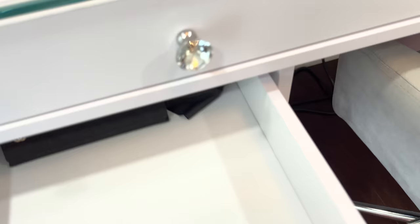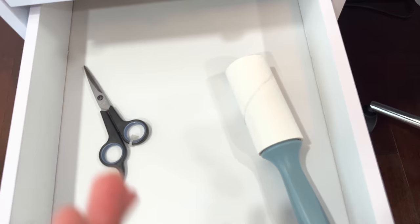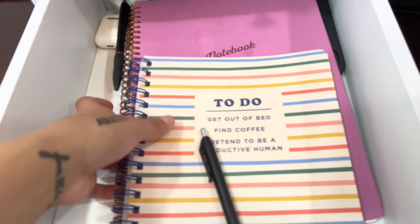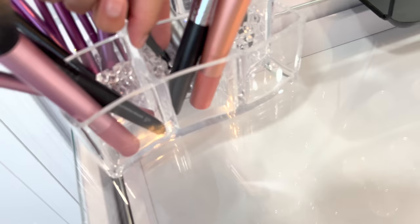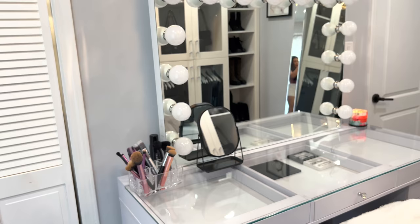Over here I just have my Chanel sunglasses, scissors, and a lint roller. And here I just have like my to-do list, my notebooks, my iPad, some chargers and stuff. My vanity is pretty empty, and this container is from the Goodwill and the little diamond things in them are just from Amazon. That's pretty much my entire glam room.